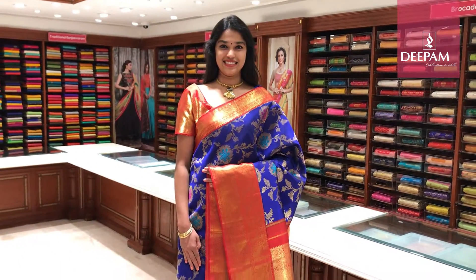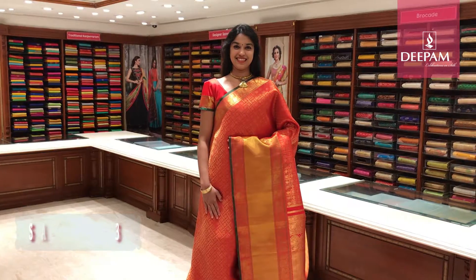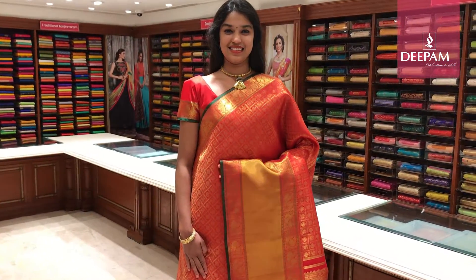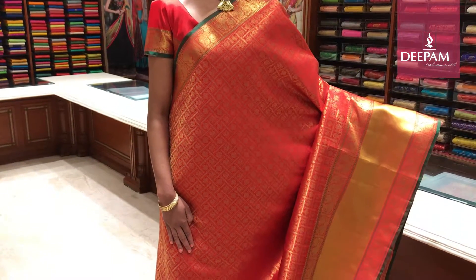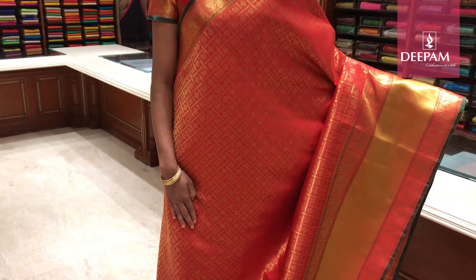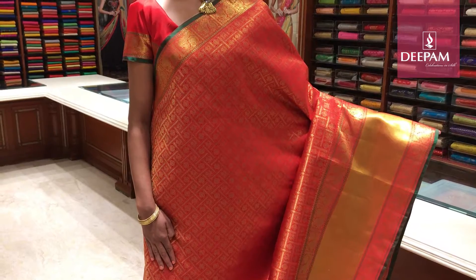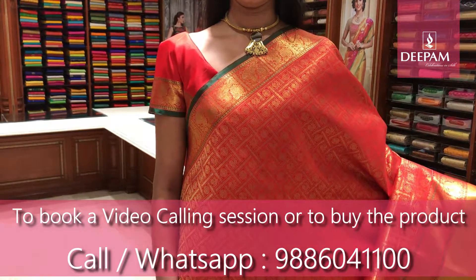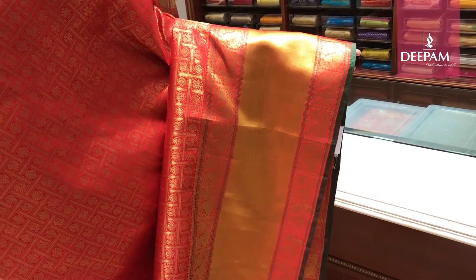This saree is very exclusively weaved by a master weaver for our Deepam Silks, and is available at our MG Road and Jainagar store. This is our third saree of the day — Deepam's designer Kanjivaram pure handloom silk saree. It is our traditional Kanjivaram bridal bright red colour saree. This saree has got all over the body a very unique cheques design. In between the cheques it has got Rudrakshi and peacock intricate design all over the saree. The border is about 4 inch border with a peacock pure gold saree weave. And the other side of the border is about 12 inch border which has got peacock with an intricate design.